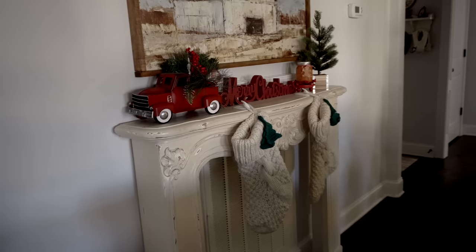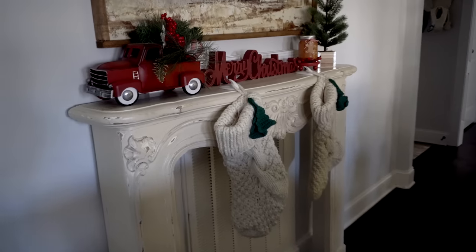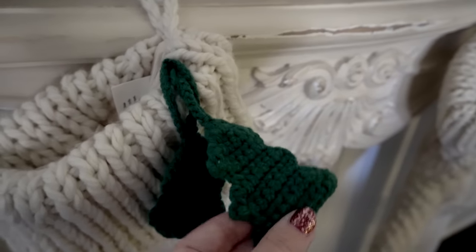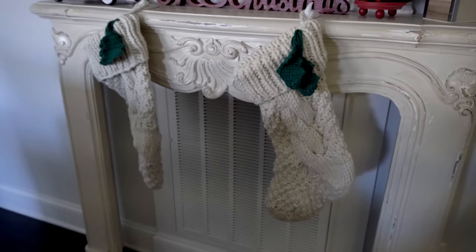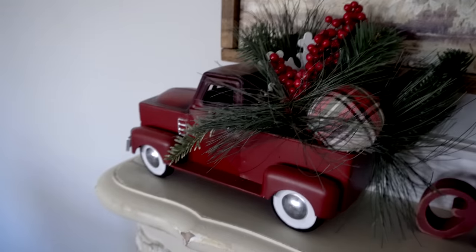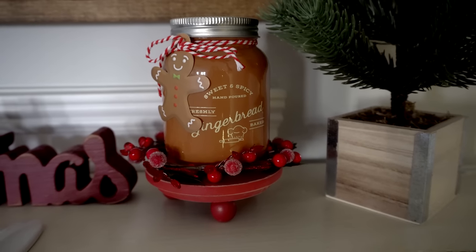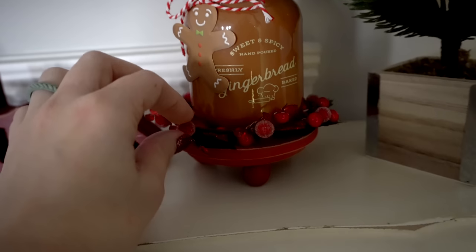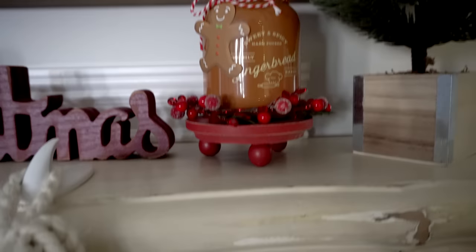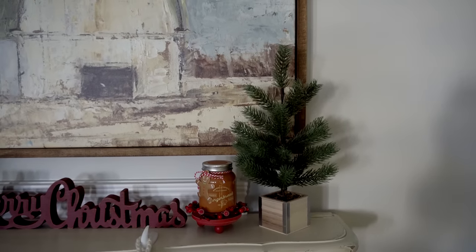Over here I have my little mantle area where I've hung a couple of stockings from TJ Maxx last year — they've got these little Christmas crocheted trees on them. I used 3M hooks which work great for that. I have a little truck, a Merry Christmas sign from TJ Maxx, a super cute little candle from Hobby Lobby, a little wreath from Hobby Lobby, and a tiny pedestal from Hobby Lobby — I kind of paired them all together. I also added a little tree from Target and I feel like it completes the look.